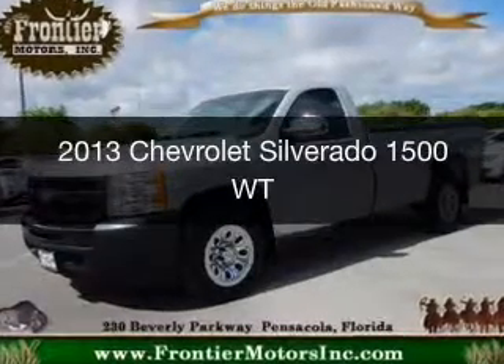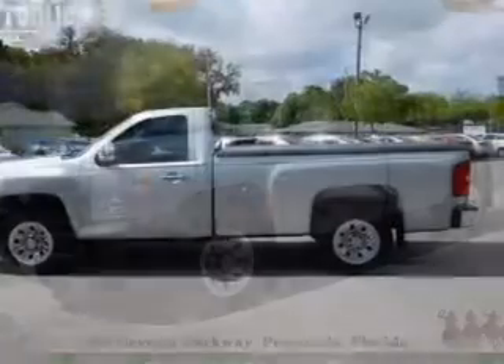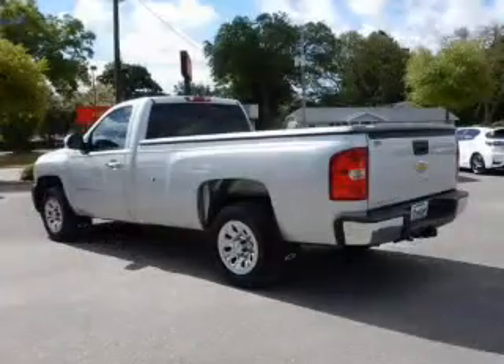This is a used 2013 Chevrolet Silverado 1500. It's powered by rear-wheel drive, a six-cylinder engine, and an automatic transmission.